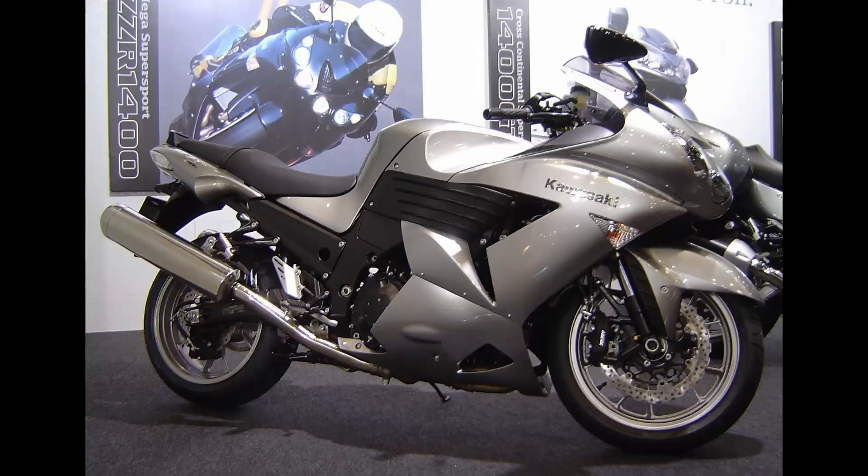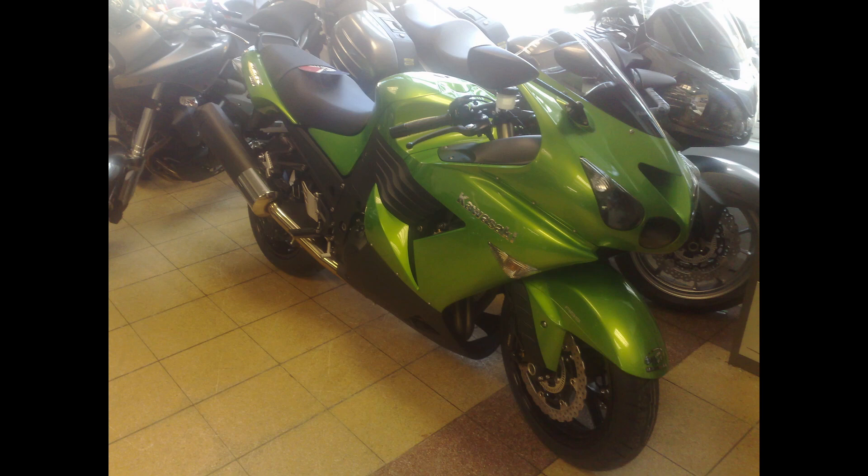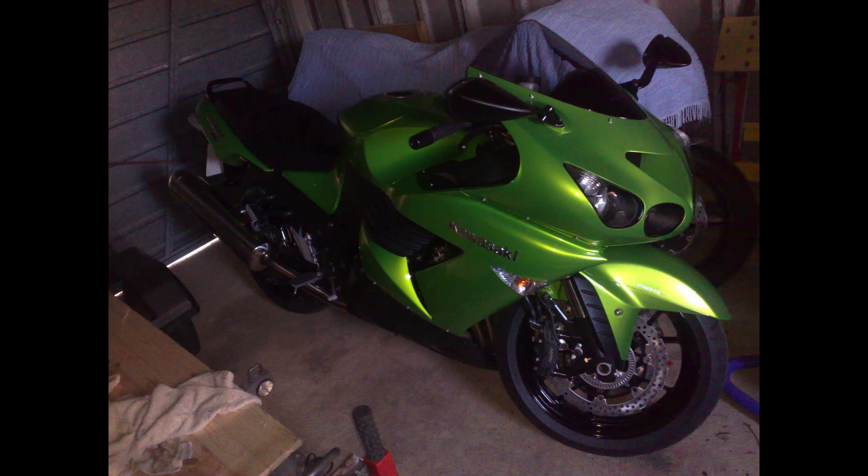The Generation 1 ZZR introduced in 2006 had already aroused my interest, but seeing the Gen 2 model in its new green metallic paint scheme had me scrabbling for my flexible friend. I bought mine in April 2009 without even test riding one. A month later and the Green Goblin was in my garage.